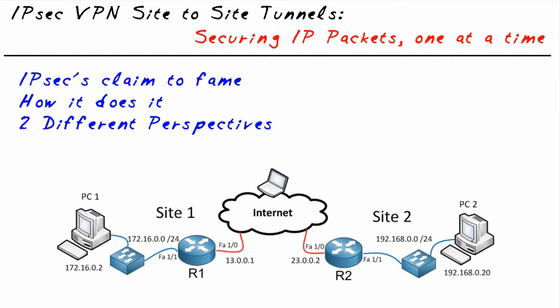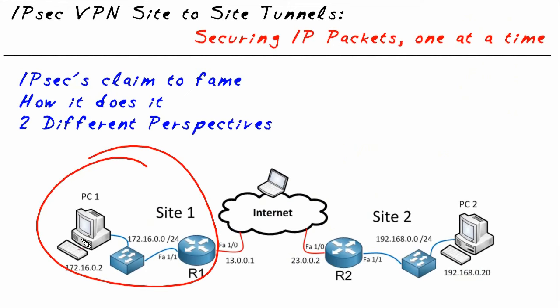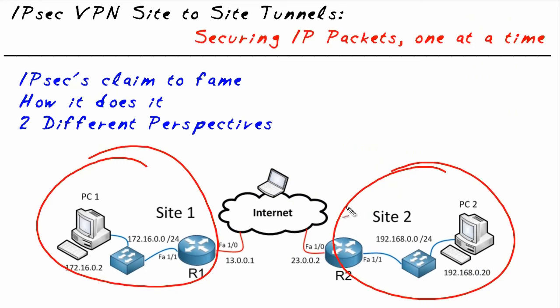Let's say that you and I work for small to medium-sized companies — this will be the company I work at on the left, and you work at the one on the right. One day, our bosses decide they want a merger of the two companies — one company with two sites — and they'd like full data networking between any servers and resources at either site. So how do we do it?